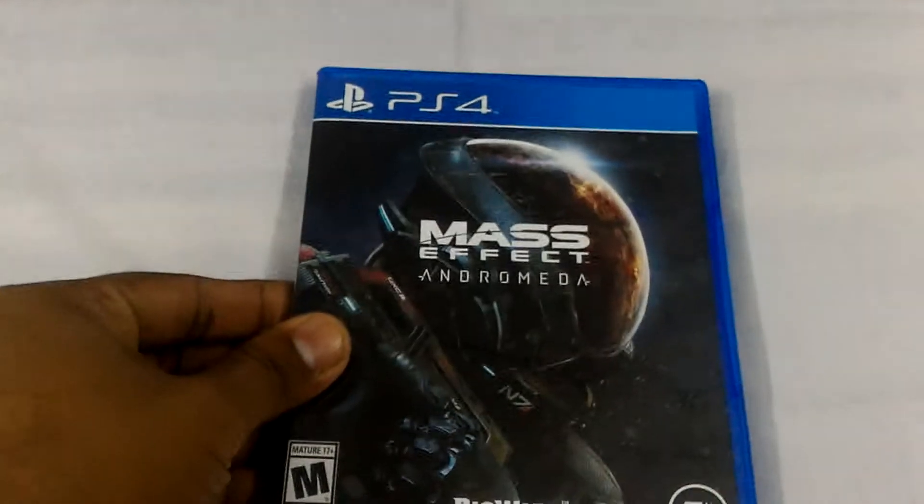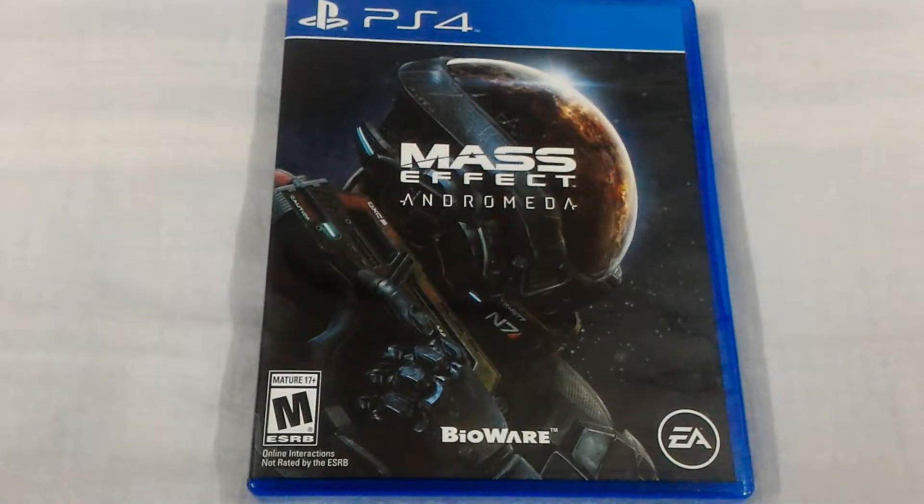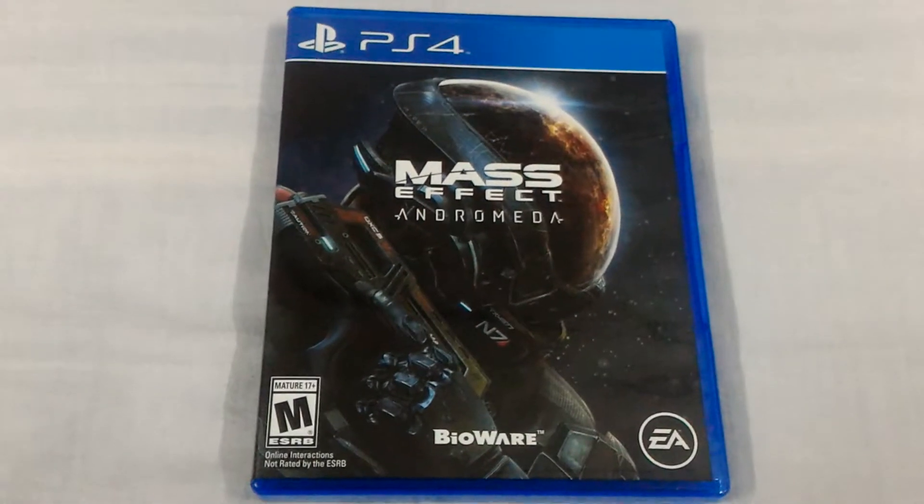Welcome once again to the GS YouTube channel. Tonight we are back with another game to unbox, and this time I give you the latest, the greatest — Mass Effect Andromeda. This is the latest episode of the Mass Effect series.